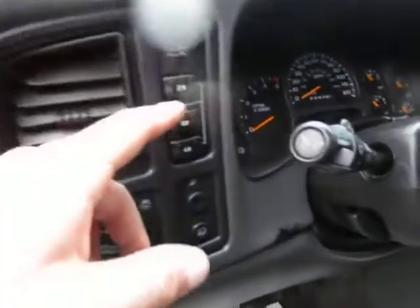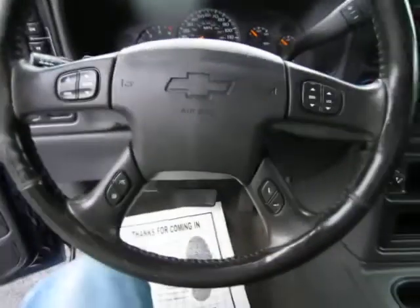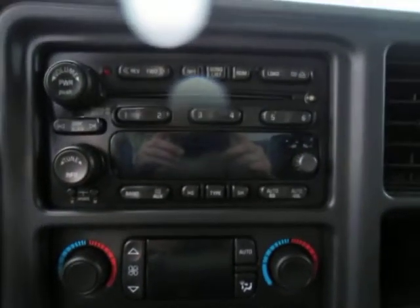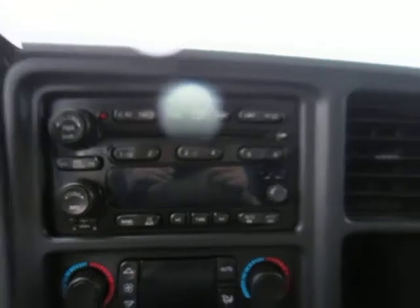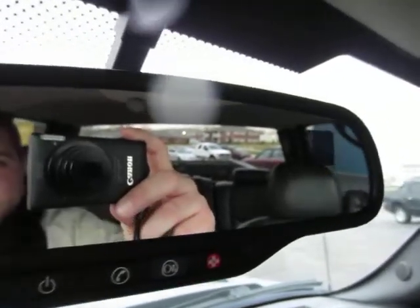Push button four-wheel drive, cargo light, fog light switches, steering wheel controls, automatic dual climate, six disc CD changer, factory OnStar with outside temperature, overhead console. This truck is loaded.